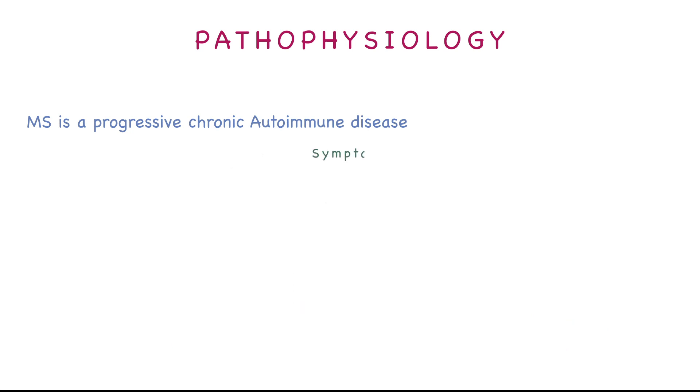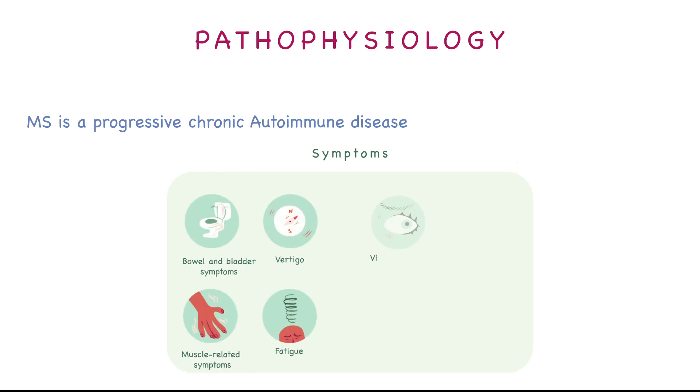For the symptoms, since there is faulty transmission of signals, we would expect coordination issues, sensory problems, and cognitive issues.